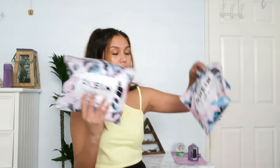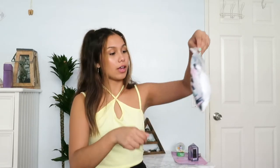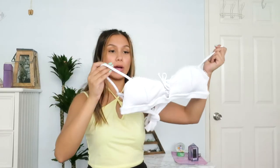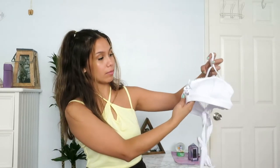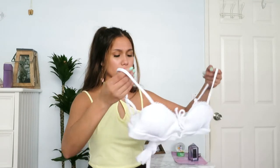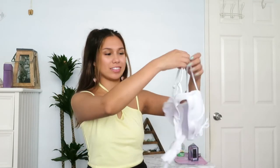Now moving over to Shein — I haven't opened any of these yet. I got a size medium for this first one, and it's super cute. It's a white top with a tie in the middle and a little design on top. White tops have been super in lately — like that vintage bustier or pirate style.